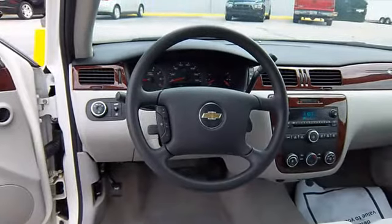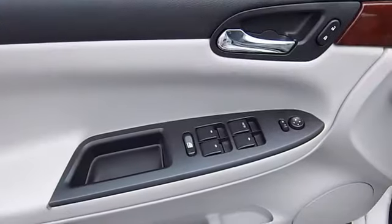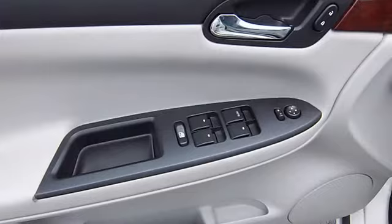As they've modernized the Impala, the Chevy folks have paid attention to safety issues as well, earning top safety ratings.